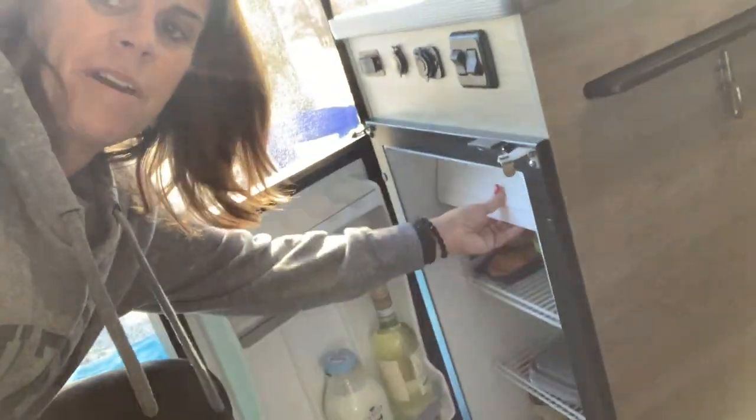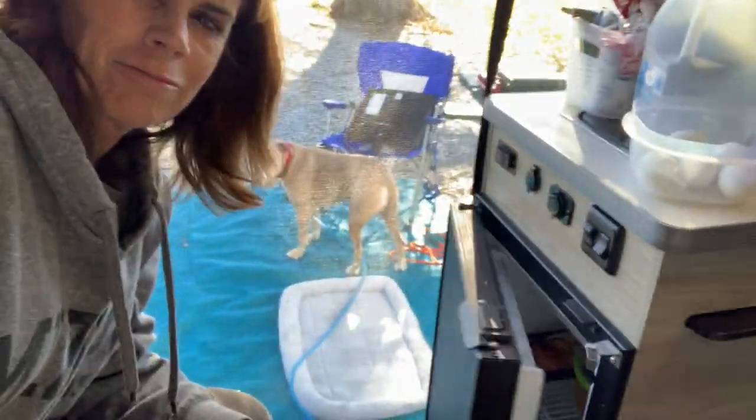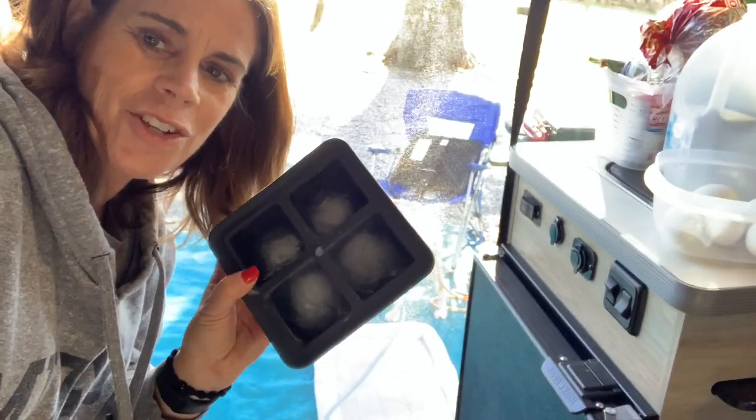You guys, this is such a good van life tip for those of you that really like ice but have a small fridge — check this out. I got these at Crate and Barrel, but you can get them anywhere. You just need like one ice cube per day. Brilliant — doesn't take up much room in your freezer either.